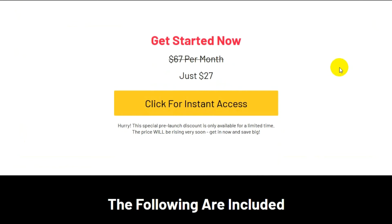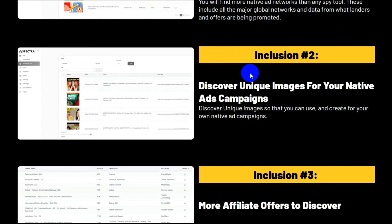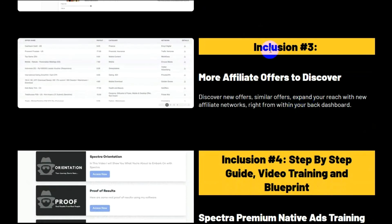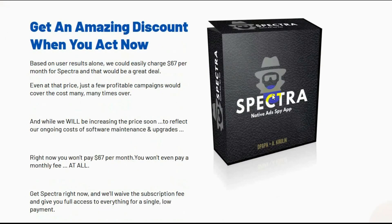Get it now at $27. The following are included when you invest in Spectra today: inclusion number one, discover winning and high-converting native ads; number two, discover unique images for your native ad campaigns; inclusion three, more affiliate offers to discover; inclusion number four, step-by-step guide, video training and blueprint. Get an amazing discount when you act now.